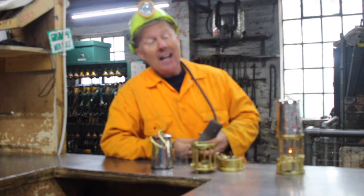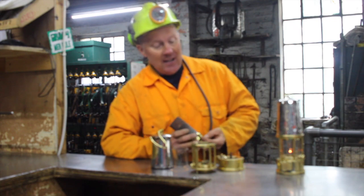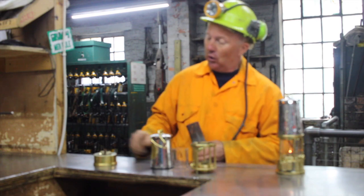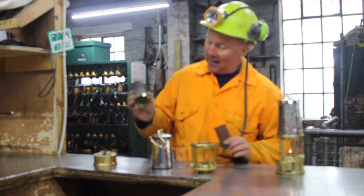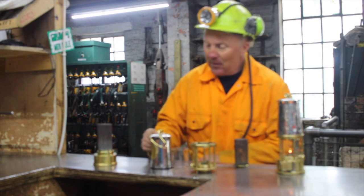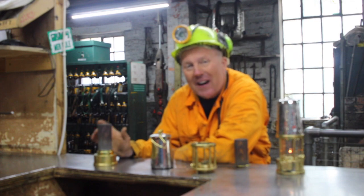This lamp was then invented and it actually took some of the dangers away from the miners. In its basic form, it consisted of a vessel filled with oil with a flame lit on there, and like we said earlier, this would then go over the top. The problem with this is that the miners found that the light was very, very poor.